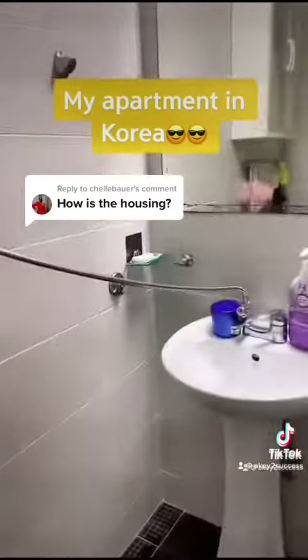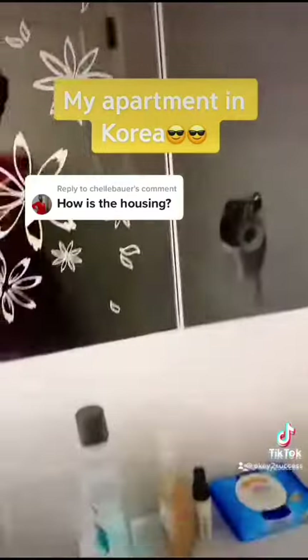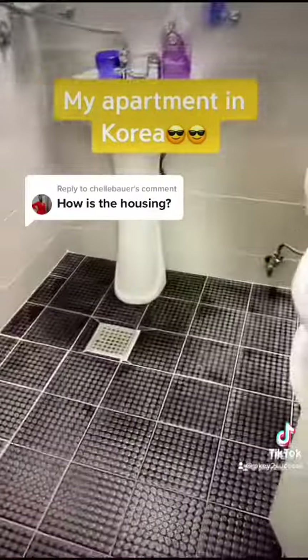Next we go into the bathroom. Make sure you wear your shower shoes because it's a wet bathroom, so when you're showering pretty much everything will get wet — but it dries pretty quickly, so it's fine. My shower is hanging strangely because I'm weird.